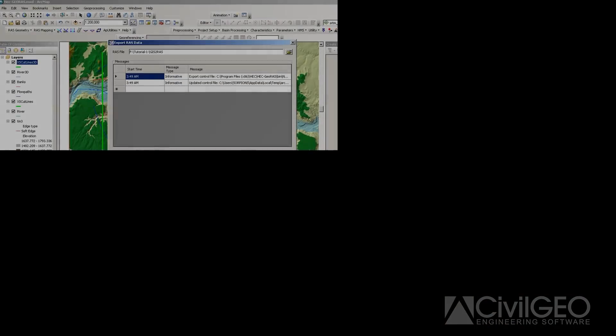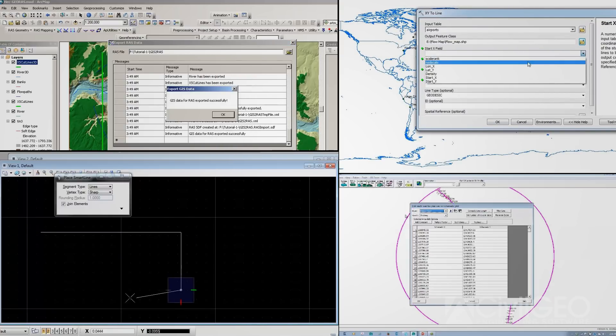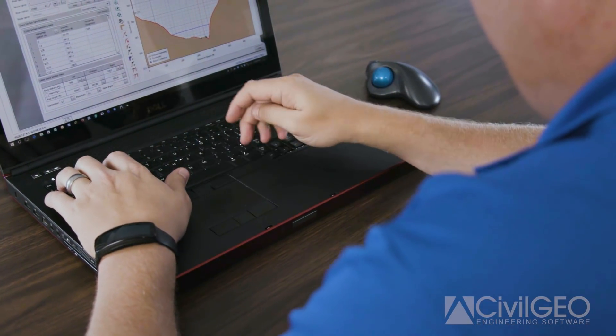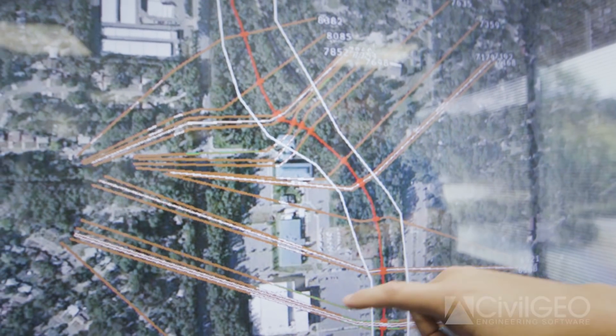Before using the GeoHECRAS software, one of the obstacles I would run into was just dealing with multiple programs and multiple platforms — taking the results from one and putting it into another program to turn around and output it into a map or something that people could understand. With GeoHECRAS, a lot of those extra steps are now condensed into one, making it more efficient to go from start to finish, tell a better story, show a result quicker, and get people to understand.